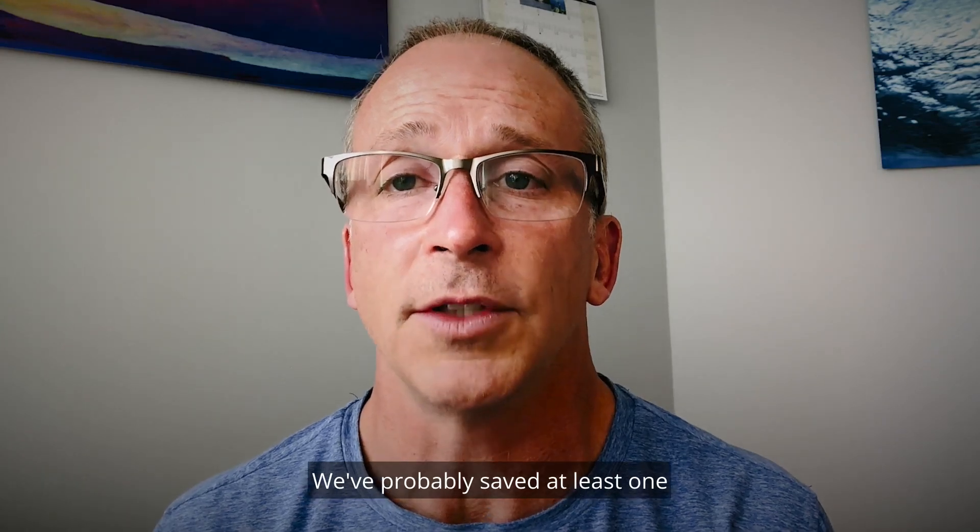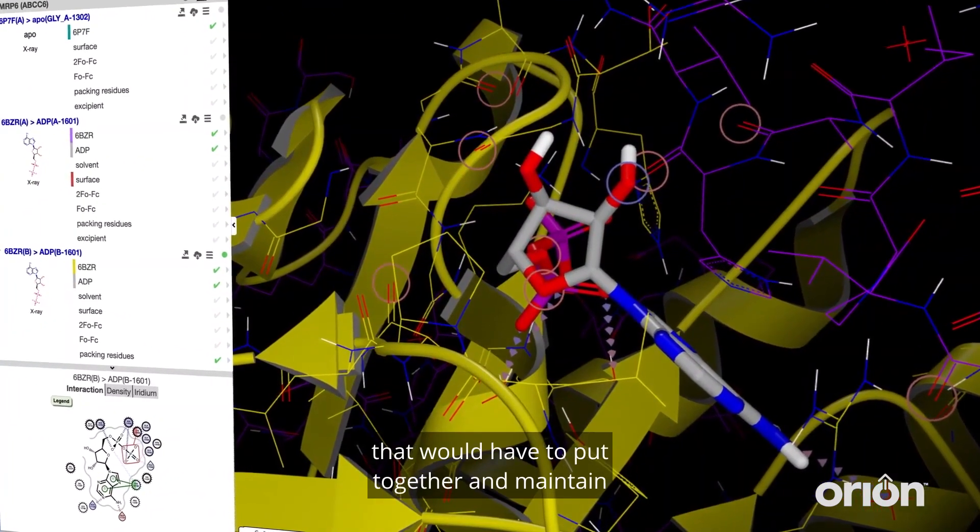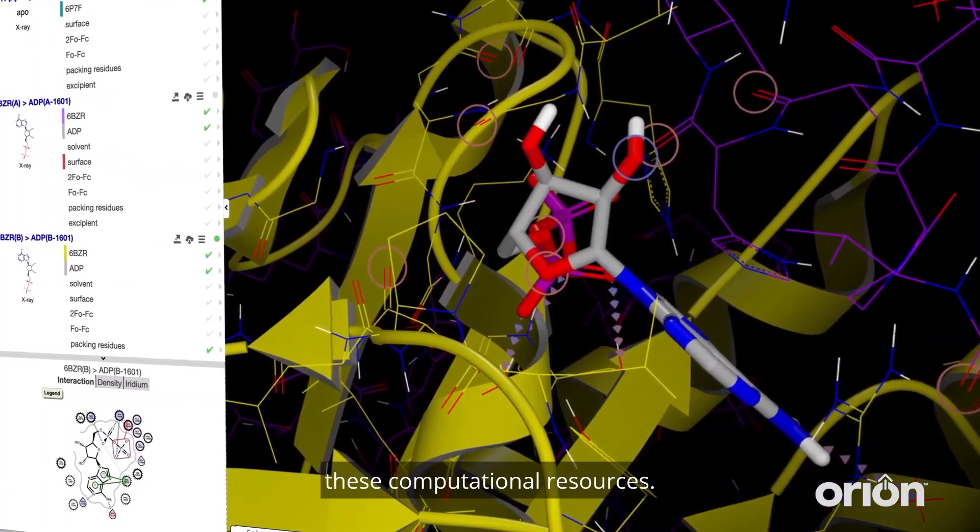We've probably saved at least one full-time equivalent employee that would have had to put together and maintain these computational resources.